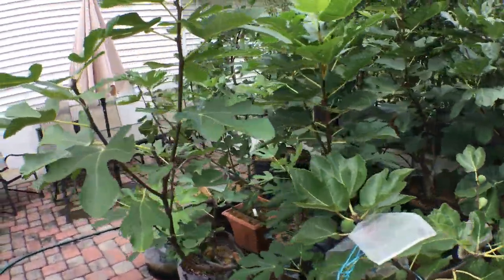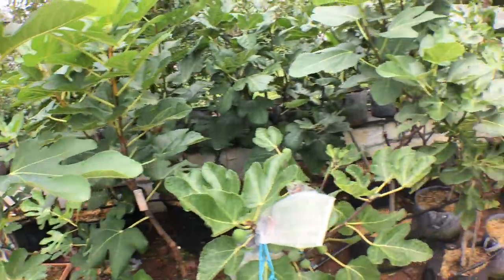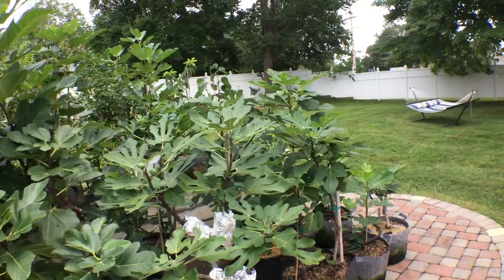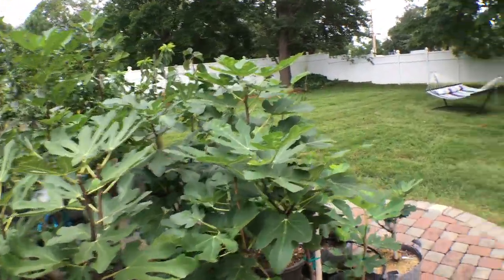Hey everyone, it's Ross and today I want to give you a little tour. We're now in the fall — the last tour I did for you was in the spring and early summer, so you can go back and see what things looked like then. I like going back and taking notes, seeing what things looked like at the beginning of the season and how certain things turned out. I'm going to go over mostly the entire yard.